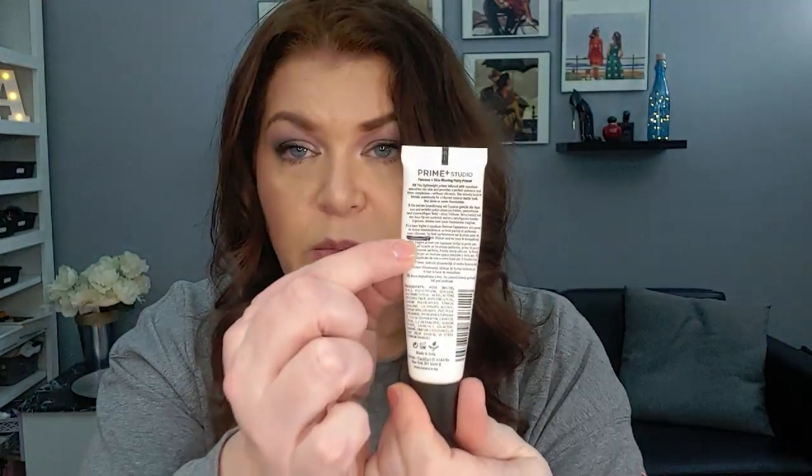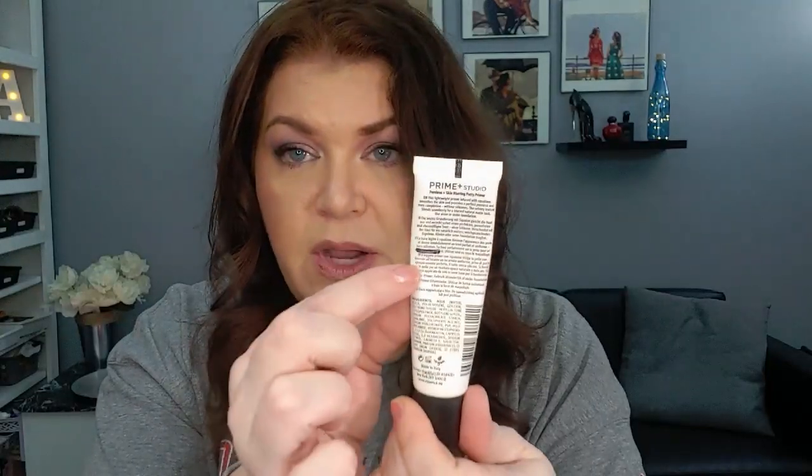And if two putty primers are not enough, we have a third. This is the Essence Prime Studio poreless skin blurring putty primer, silicone-free smoothing with squalene. This is not my favorite — it's okay. It is older and I just want to use it and get it out. This is where I am right now. There is an air bubble in here, I know there is.